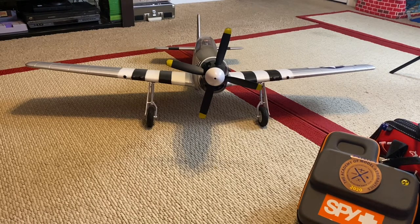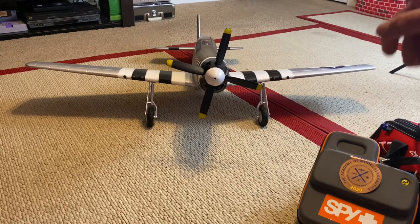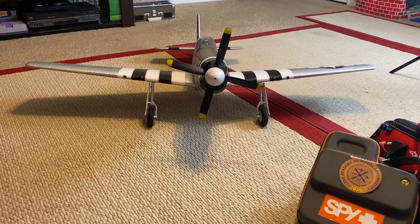I actually flew with stabilization on - SAFE on - and I flew with SAFE off. I can fly with SAFE off, no problems. I'm just not as smooth with the sticks yet. I'm obviously still an intermediate pilot - I wouldn't say beginner. I know some of the videos I've posted haven't been very good, but I wish I could have recorded some of the flights. I've done quite a few flights and just had so much fun.